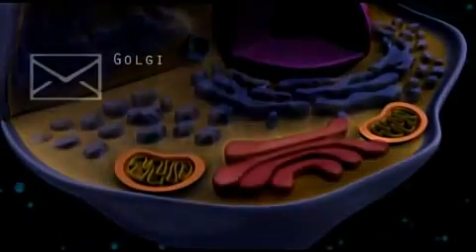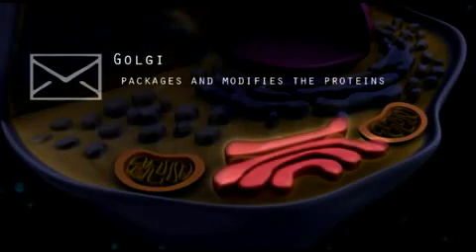The Golgi functions as the post office in the cell and packages and modifies the proteins.